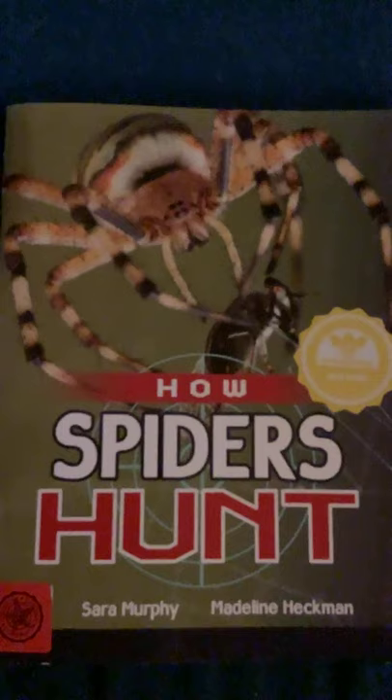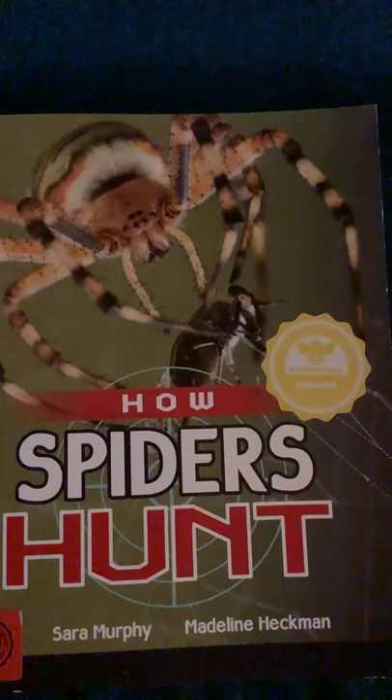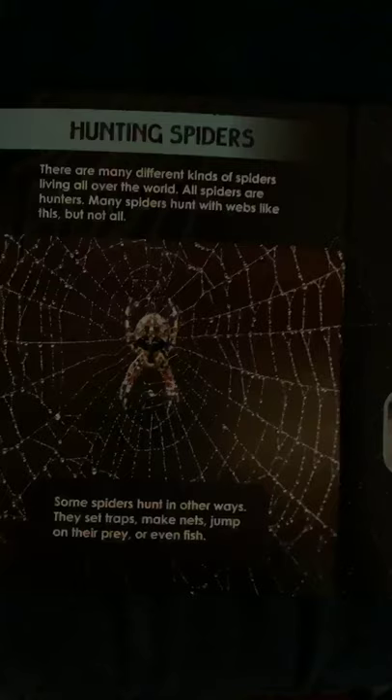Isn't that fascinating? I hope you just watched a video of a spider spinning a web — it's fascinating to see them do it up close. Now, not all spiders spin webs to catch food. Some hunt other ways. We're going to read a book called How Spiders Hunt by Sarah Murphy and Madeline Heckman.